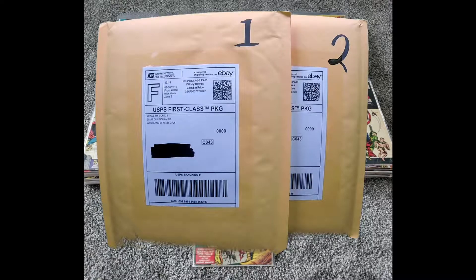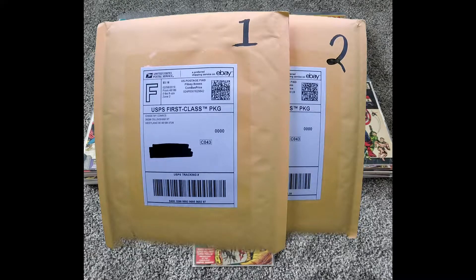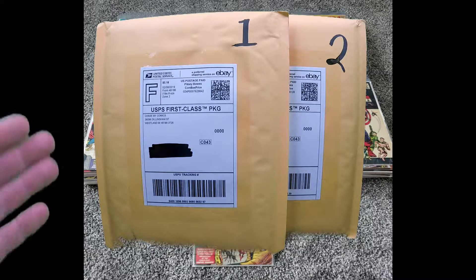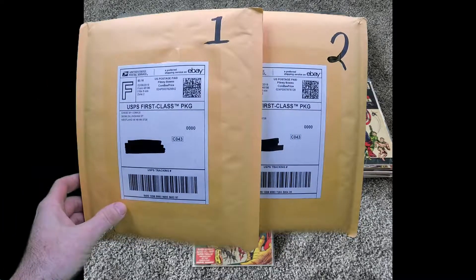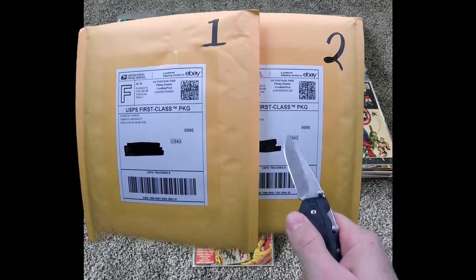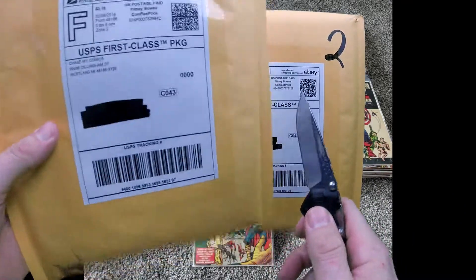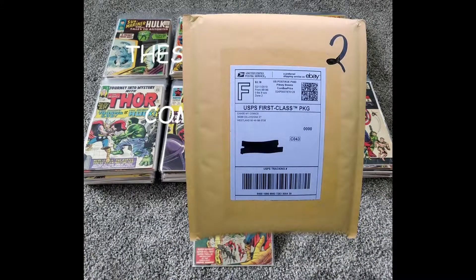What's up everybody, Tim the Collector here on a Sunday afternoon. I finally got around to opening up my Avengers number one chase comics. I ended up getting two of them, so I'm gonna open them both. There are about 200 books that went out roughly on this, so with that we'll get to it. We're gonna go with package number one first.